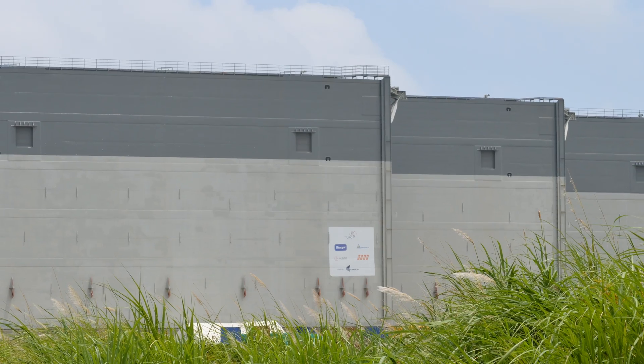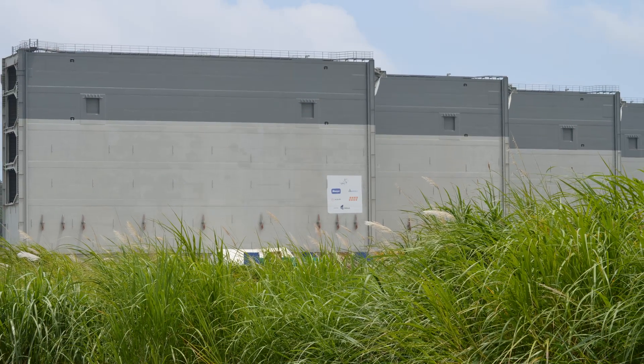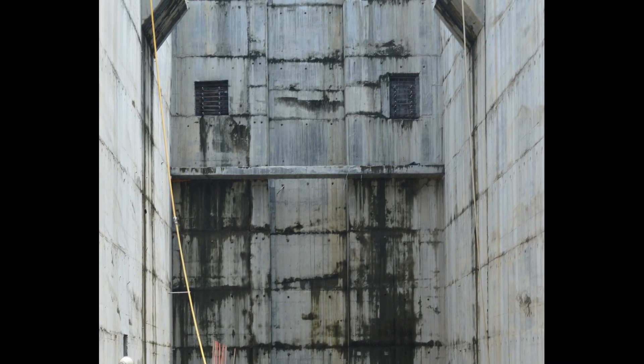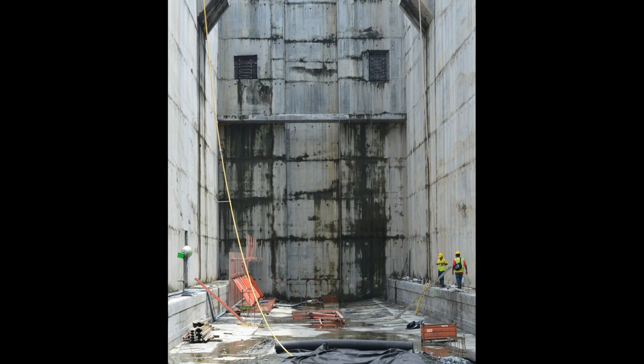Situated just outside the job site are the lock doors that will be installed in the canal once the walls are complete. Pictured here is an actual location within the canal where those lock doors will be installed.